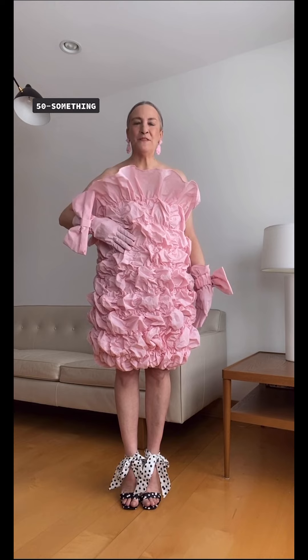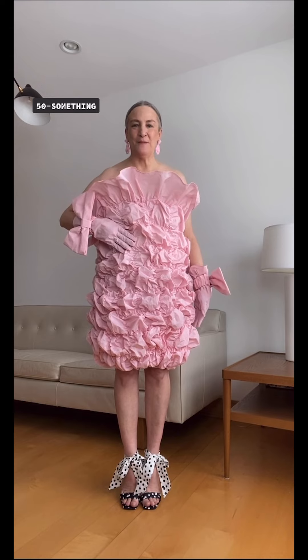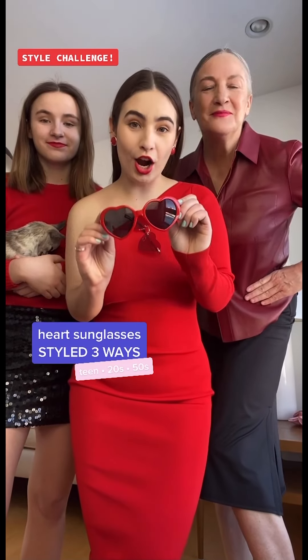I'm the mama, 50-something. The Shu Shu Tong dress didn't quite fit me the right way around, so my daughters kept encouraging me to try something — I turned the dress upside down and added these fabulous Shu Shu Tong gloves and these Shu Shu Tong earrings.